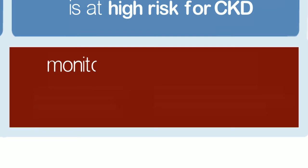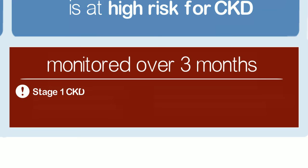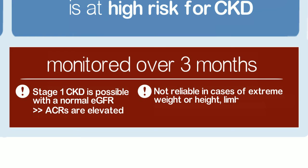eGFR should be monitored over three months in diagnosing and staging CKD. Stage 1 CKD is possible with a normal or elevated eGFR when ACRs are elevated. Muscle mass impacts eGFR values and results are not reliable in cases of extreme weight or height, limb amputations, in children, or in patients over 75 years.